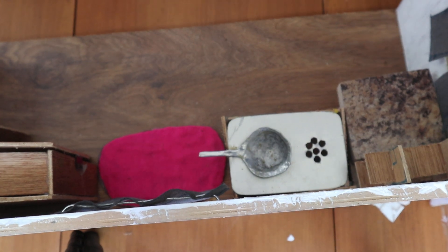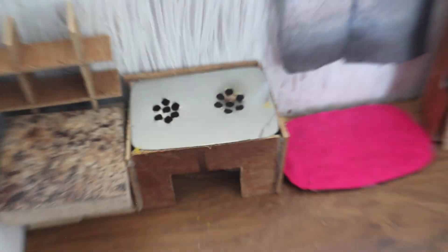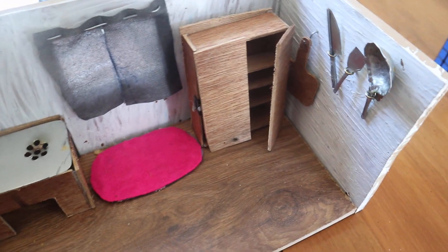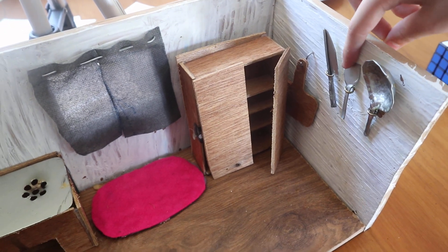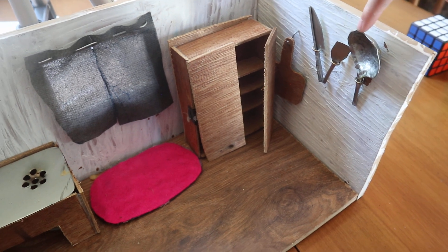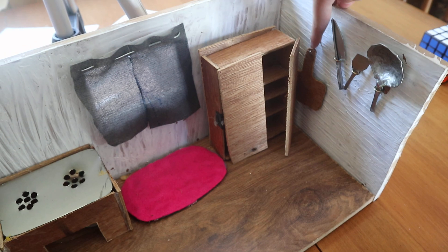Let's just pop this off here for a second. Turn around this way and it'll show off the kitchen. All the silverware — we got a knife, we got a spatula. I forgot what my brother calls it. Flipper. Oh yeah, a flipper. We got the frying pan and we got the cutting board.